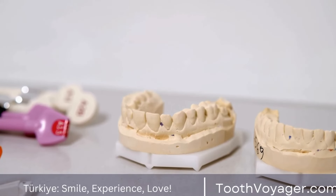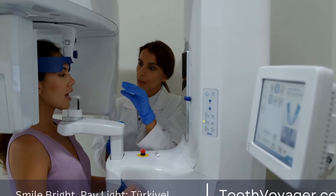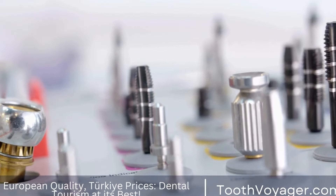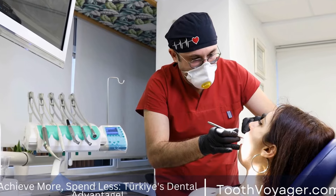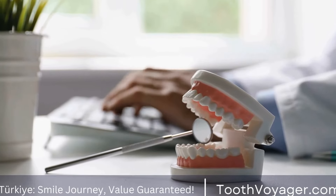Signs that you may need wisdom tooth extraction. There are several signs that may indicate you need to have your wisdom teeth extracted. Some common symptoms include: pain or tenderness in the back of the mouth, swelling or redness in the gum tissue around the wisdom teeth, difficulty opening the mouth or swallowing, bad taste or odor in the mouth, and difficulty brushing or flossing around the wisdom teeth.